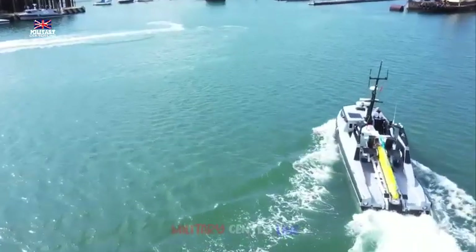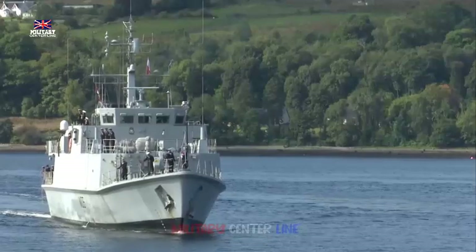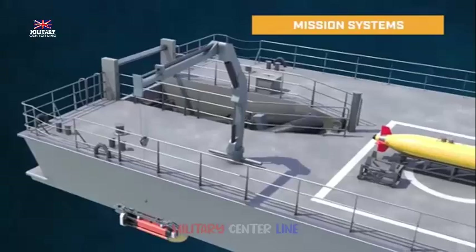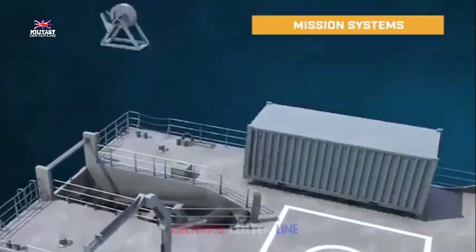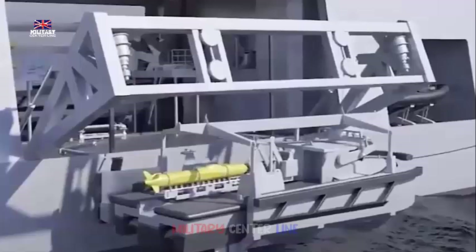The new capability comprises an unmanned surface vessel (USV), the 12M Royal Navy Motor Vessel RNMB Ariadne, as well as advanced off-ship payloads and a remote command center (RCC).